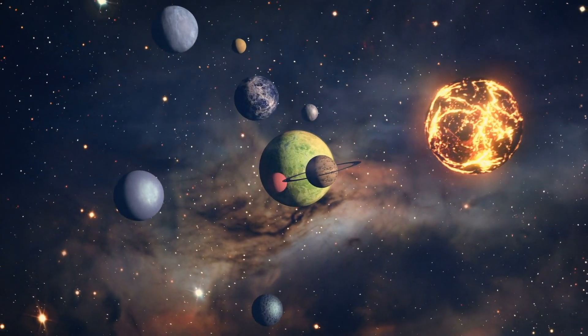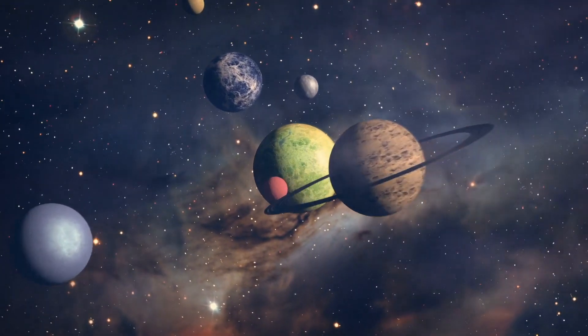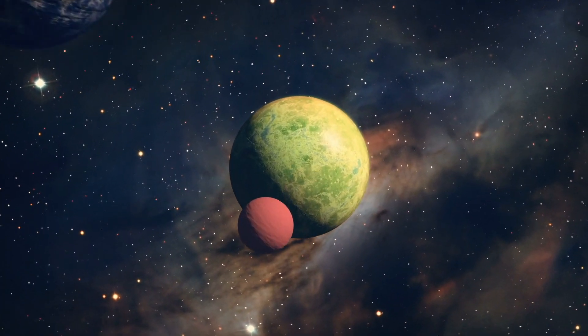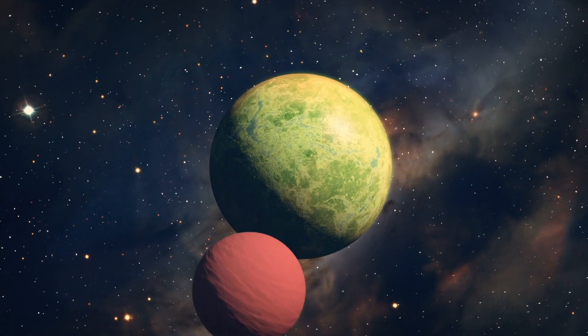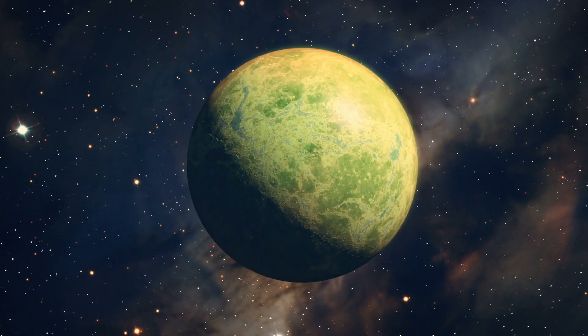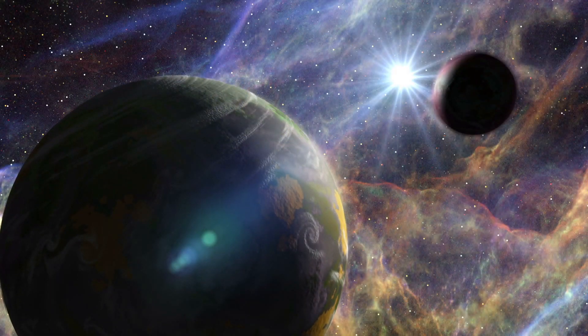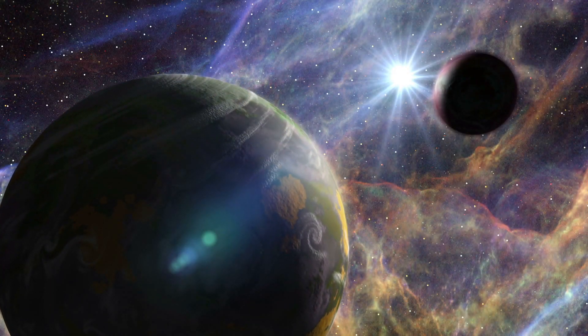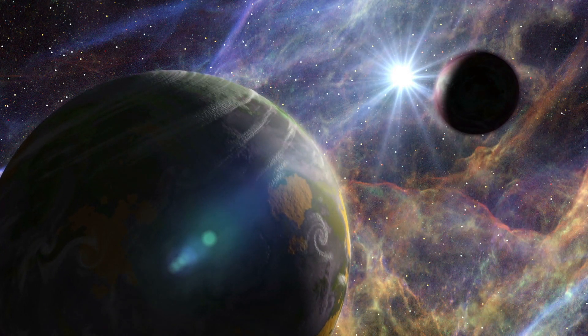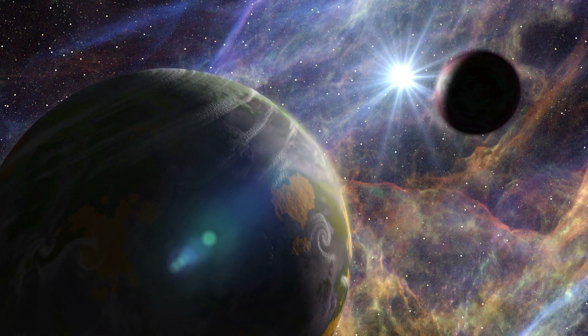The National Aeronautics and Space Administration has always been at the centre of incredible discoveries around unexplainable scientific phenomenons, and the new and emerging information surrounding unexplored solar systems and planetary bodies. It feels like almost every year the Space Agency makes headlines from across the world on strange new otherworldly discoveries, and what it could mean for humanity in the not-so-distant future.